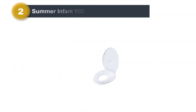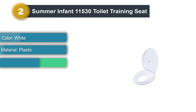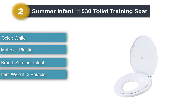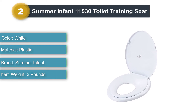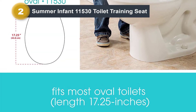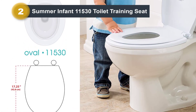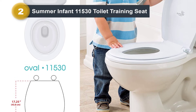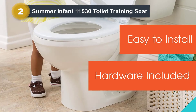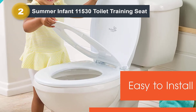Number 2: Summer Infant 11530 Toilet Training Seat. This 2-in-1 toilet training seat from Summer Infant is a great concept, but it's not built very well. It features two separate seats, one for kids and one for adults. The seat is constructed from thin, flimsy plastic, and the whole thing feels very cheap. If you were to stand on the lid while it was closed, it would very likely break. We like that you don't have to remove and replace the lid for people of different sizes — just lift the children's lid out of the way. But other flaws in this seat's design prevented it from being one of our favorites.